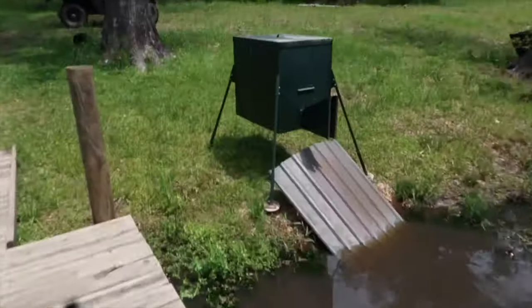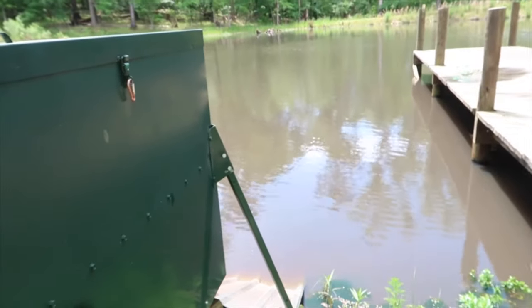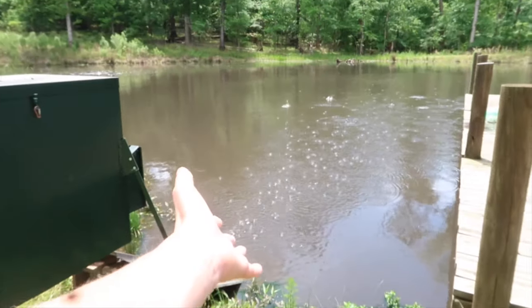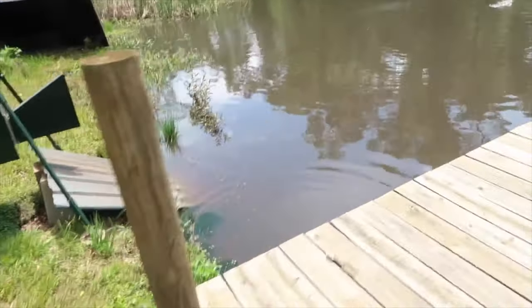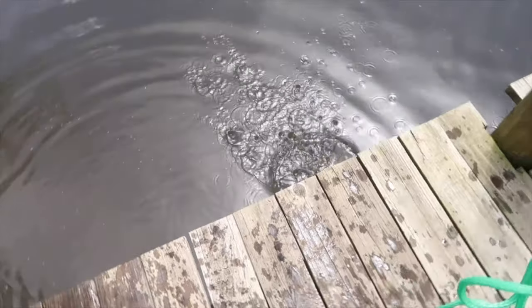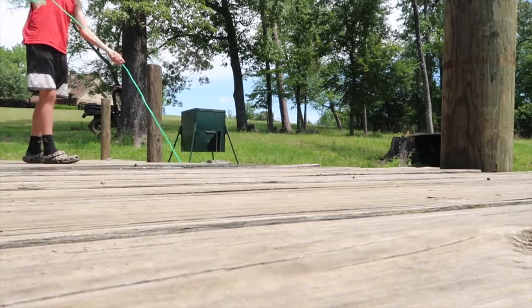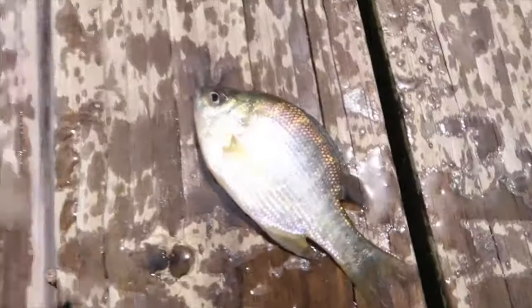I got an idea — I'm gonna run over here to the feeder. Pop this up — there's a spider. Click test... something should happen. Oh snap, here we go! That's a little bit disappointing — that should have basically called all the bluegill in the entire pond over here, unless I already scared them all off. I'm gonna wait a little bit and then cast in there. That's what we're looking for — about three and a half to four inches.